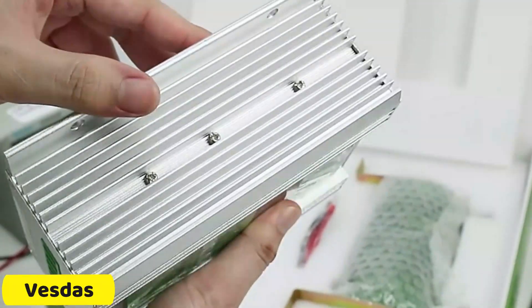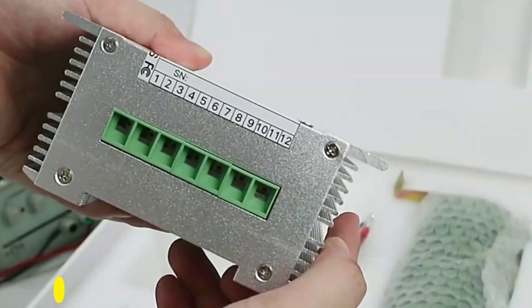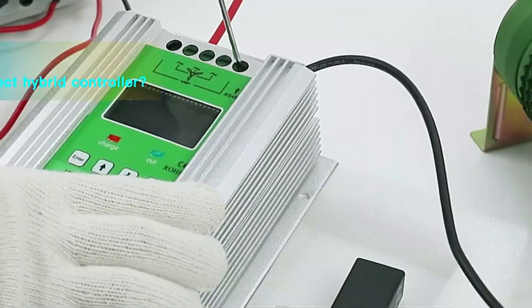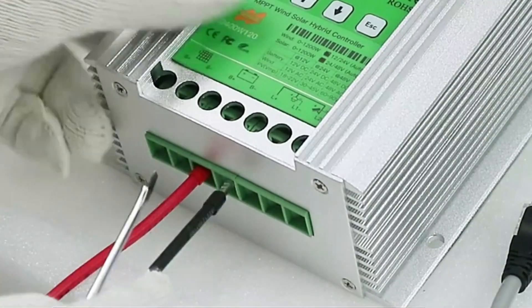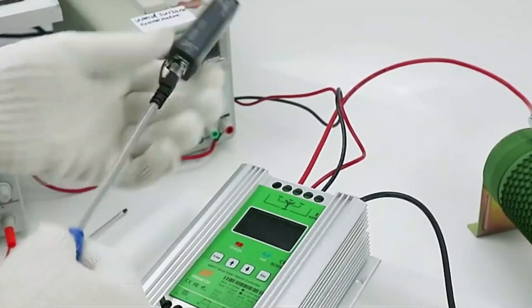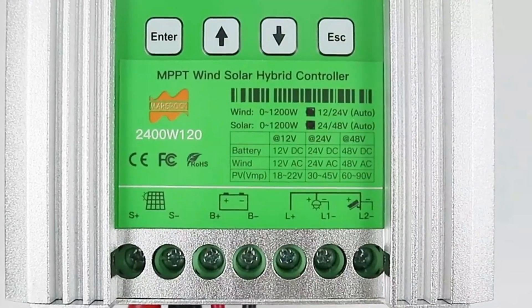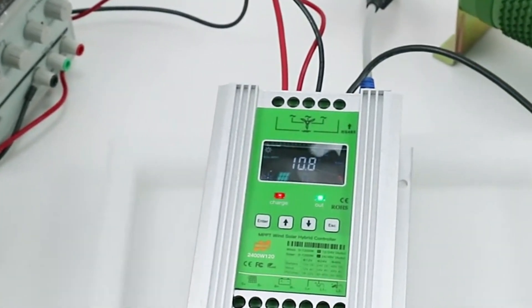Number 5: VESDA'S MPPT Solar Charge Controller. The VESDA'S MPPT Solar Charge Controller is a versatile tool for optimizing solar power systems. It offers a range of features, including balanced battery voltage of 10V–15V DC, battery voltage compatibility, and balanced current of 0–4A, ensuring each battery receives the necessary charge. The controller is energy efficient, drawing minimal power for its own operation, minimizing energy wastage, and maximizing electricity available for appliances.